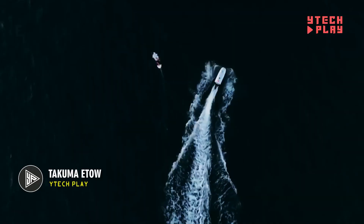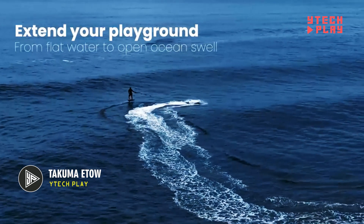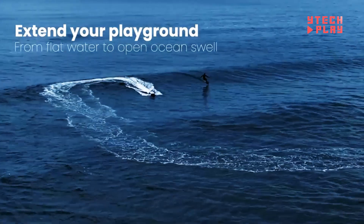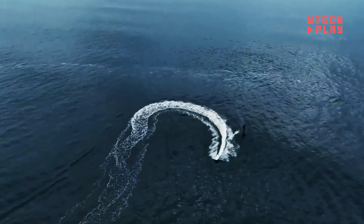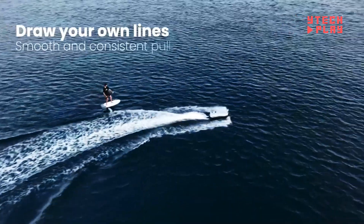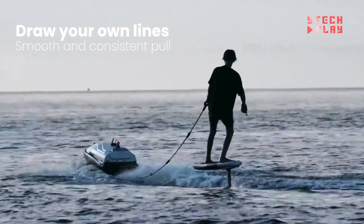Introducing the Takuma Ito, a truly one-of-a-kind, self-driving electric towing boat that's all about fun on the water. This innovative ride can whisk you and your friends to various spots, giving you a range of awesome experiences. With its twin-jet propulsion system, it pulls smoothly and steadily, perfect for thrilling activities like foiling.